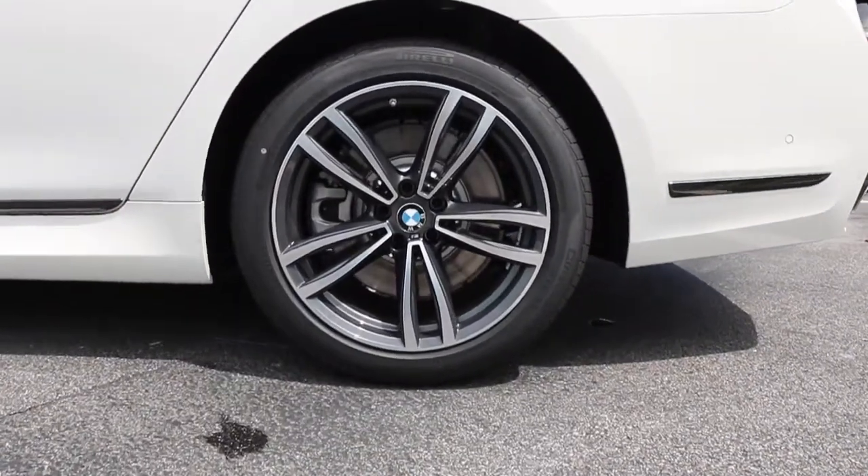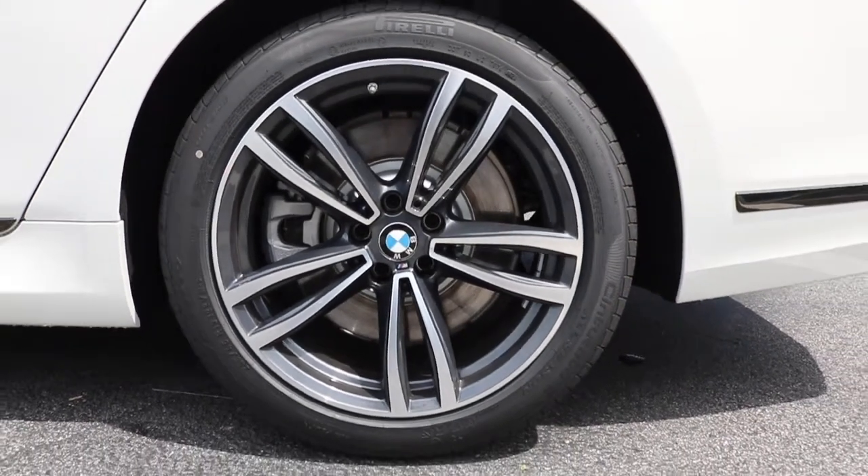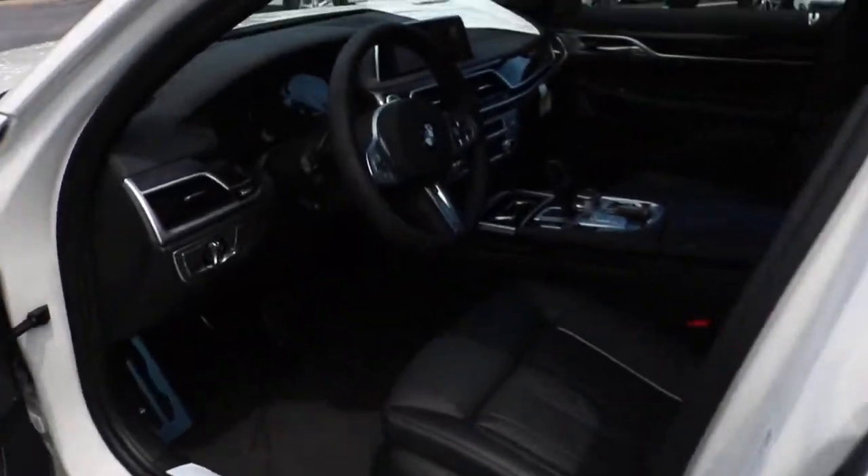Right here we're looking at a 19-inch M double-spoke wheel with a machine accent finish wrapped around performance run-flat tires, with disc brakes in all four corners.